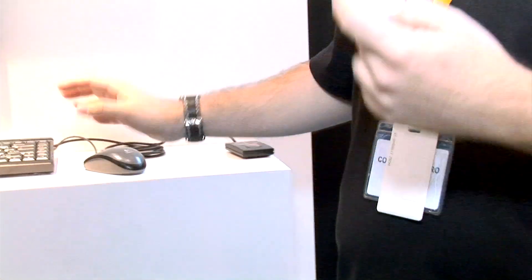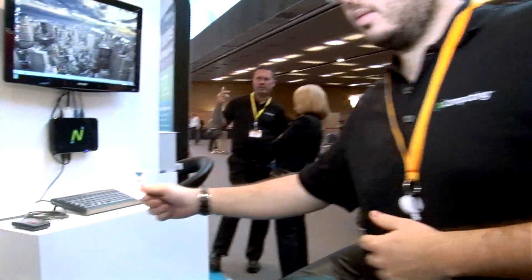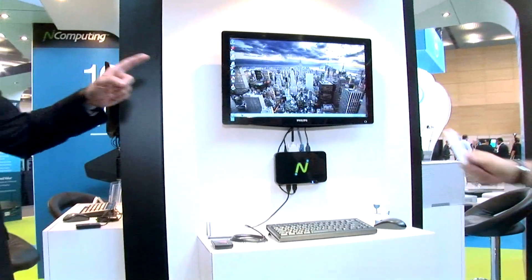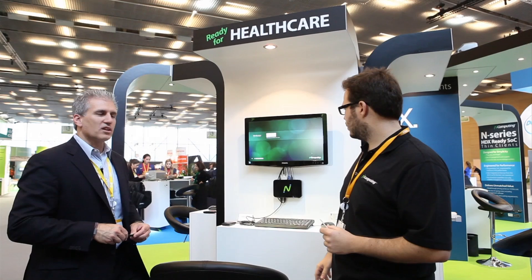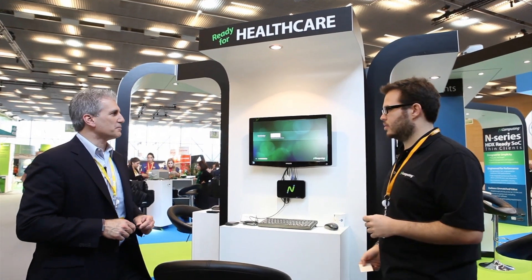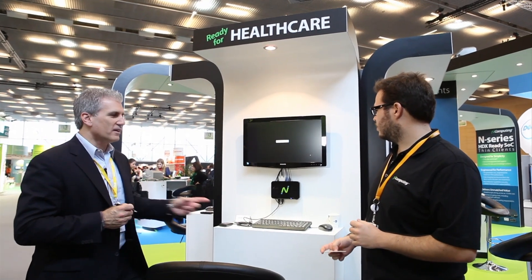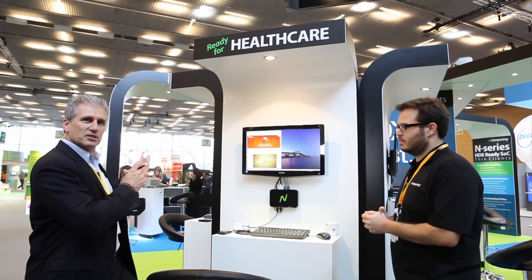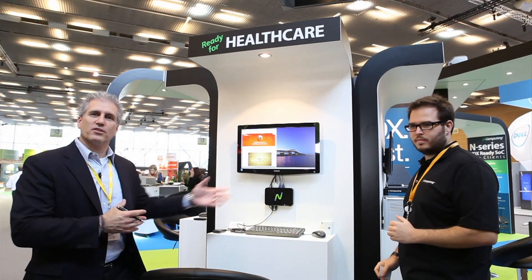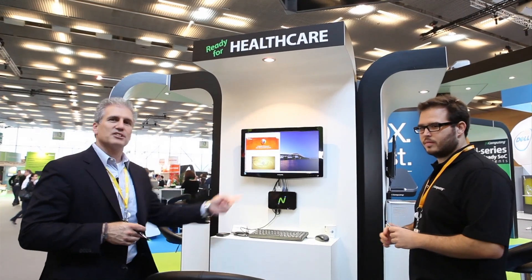Hugo's going to start a session here and then move over. He could be a doctor going from one exam room to the next — he started a session there, and now you're going to see him pick up that same session. The session is going to follow him. By virtue of the Imprivata software identifying who he is, the session moved from that terminal to this terminal. So doctors, nurses, and technicians as they move through the hospital with their badge — the session follows them.